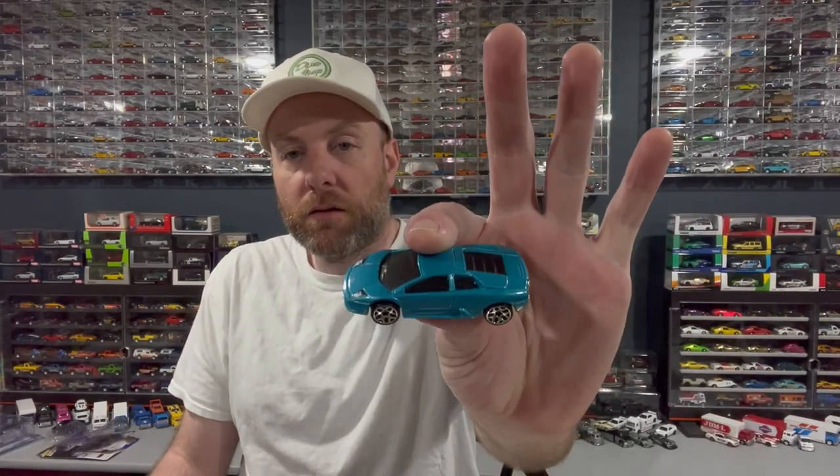I also got a couple of loose cars from someone selling at the meet: a Ford GT LM and a Lamborghini Murcielago in teal. I don't know if this is anything special — I just don't remember ever seeing it in teal so I grabbed it. He was blowing stuff out, so I got those for 50 cents a piece.